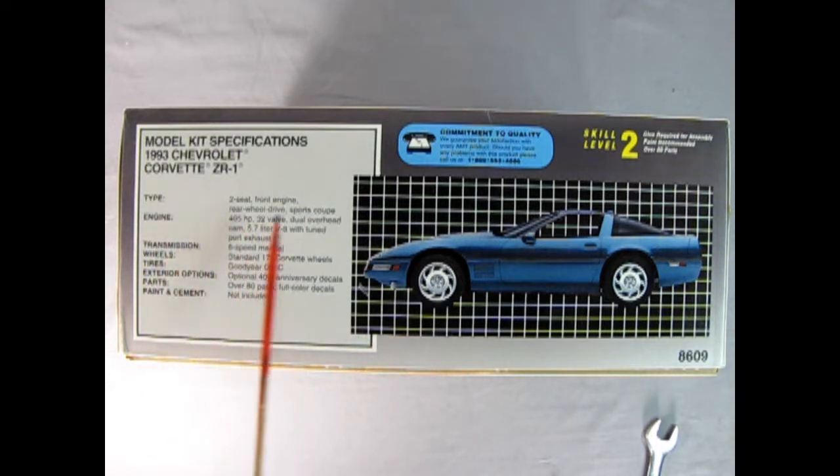This is a two-seat front-engine rear-wheel-drive sports coupe. The engine is a 405 horsepower 32-valve dual overhead cam 5.7-liter V8 with tuned port injection. We've got the six-speed manual. The wheels are standard 17-inch Corvette wheels with Goodyear GS-C tires. Optional 40th anniversary decals. Over 80 parts — full color decals — paint and cement not included.